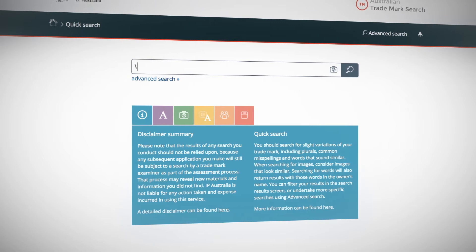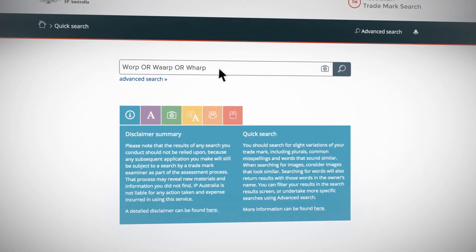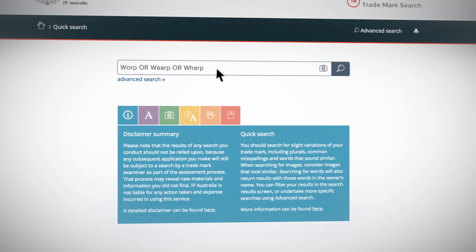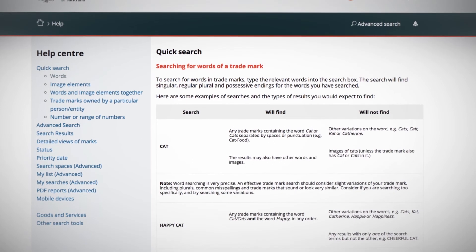You can go back and look for other trademarks that might be similar to yours. You've searched for Warp — now you should look for variations of Warp. This means running a trademark search for words that look and sound similar to Warp. If you need detailed help, there is further information within the search system.